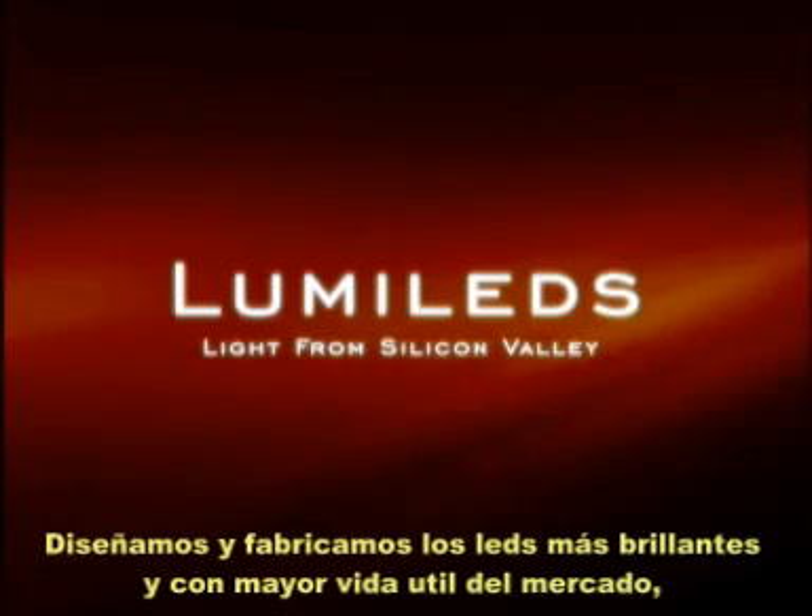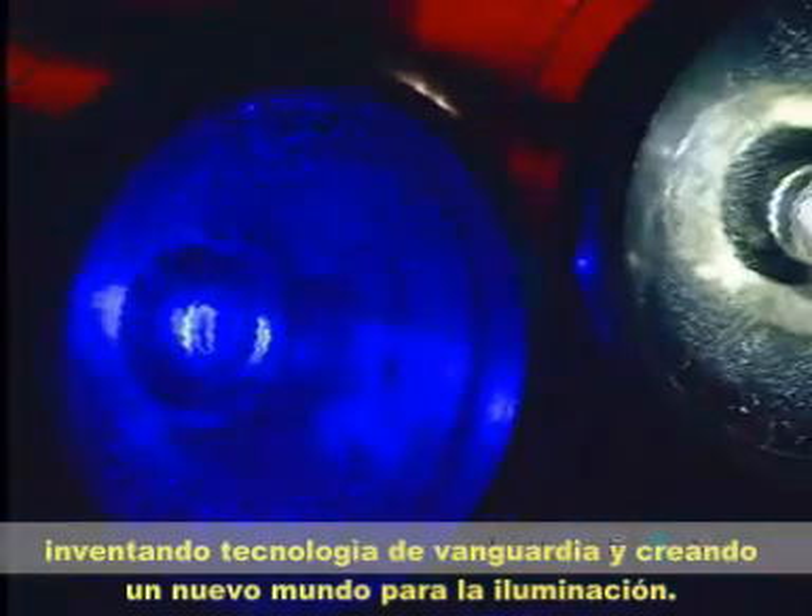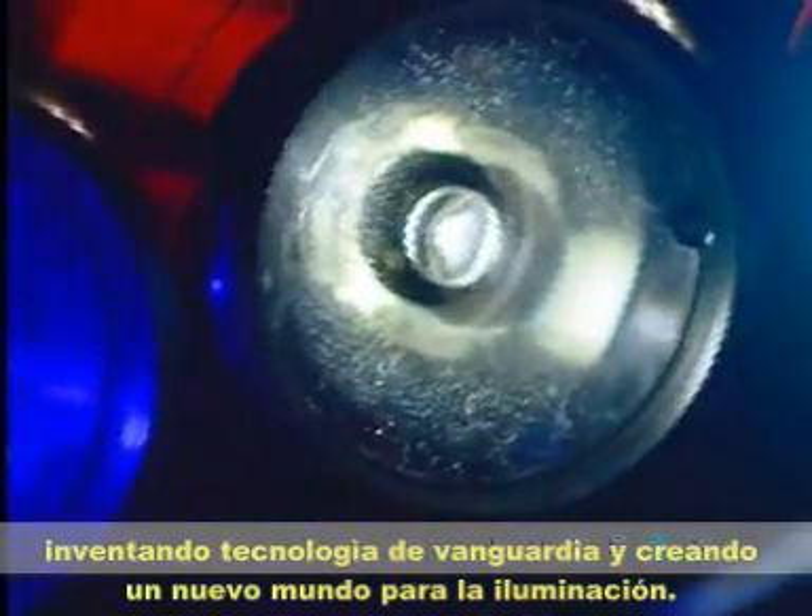Welcome to LumaLeds Lighting. We design and manufacture the world's brightest and longest lasting LEDs, including Luxeon. LumaLeds has been in the LED business for over 30 years, inventing leading LED technology and creating a new world of light.